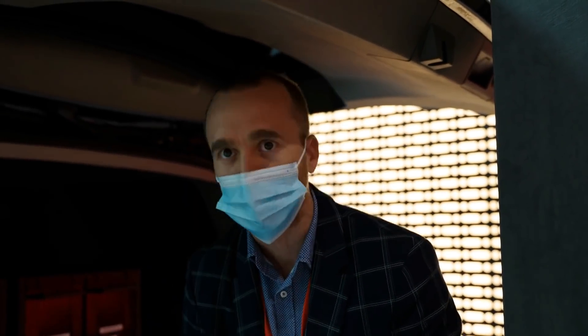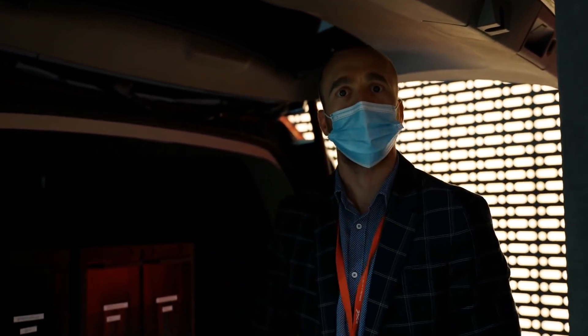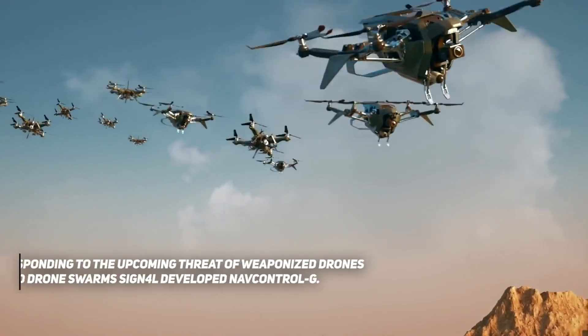It can also function as a cellular communication jammer. And as I said at the beginning, everything has been made here. Thank you.